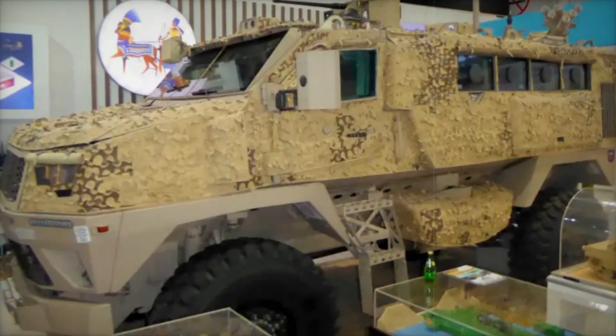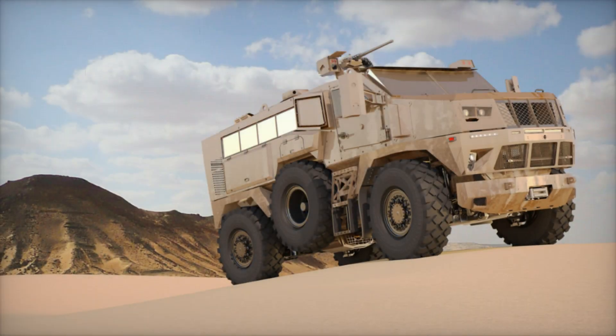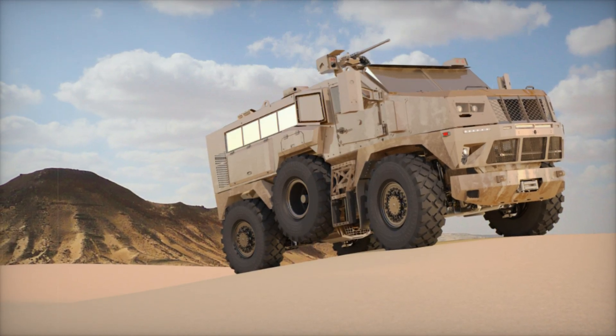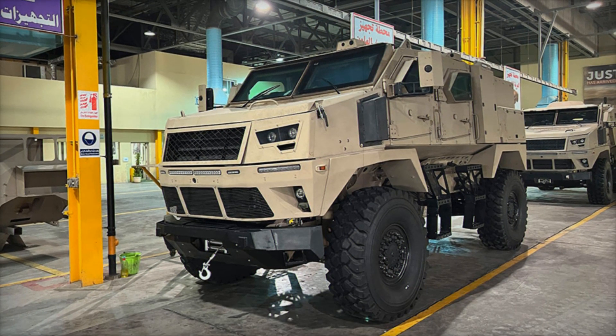Imagine soldiers needing to evacuate the wounded or move a command post right into a conflict zone. The ST-100 can be adapted for these missions. There's a medical evacuation version, a reconnaissance version, a command vehicle, and even a tank hunting variant armed with anti-tank missiles.